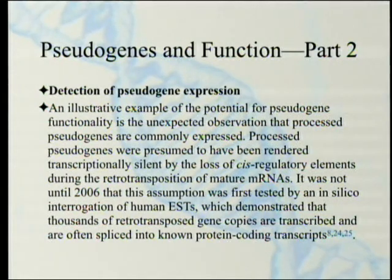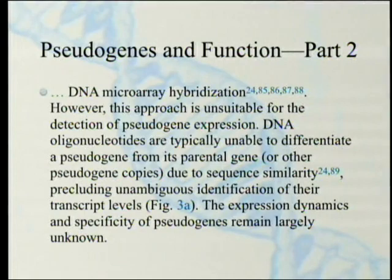Detection of pseudogene expression: an illustrative example of the potential for pseudogene functionality is the unexpected observation that processed pseudogenes — those with all the introns taken out of them — are commonly expressed. They were presumed to have been rendered transcriptionally silent by the loss of cis-regulatory elements during the retrotransposition of mature RNAs. It was not until 2006 that this assumption was first tested by an in-silico interrogation of human ESTs, which demonstrated that thousands of retrotransposed gene copies are transcribed and are often spliced into known protein-coding transcripts. So they obviously do something worthwhile — they have function.